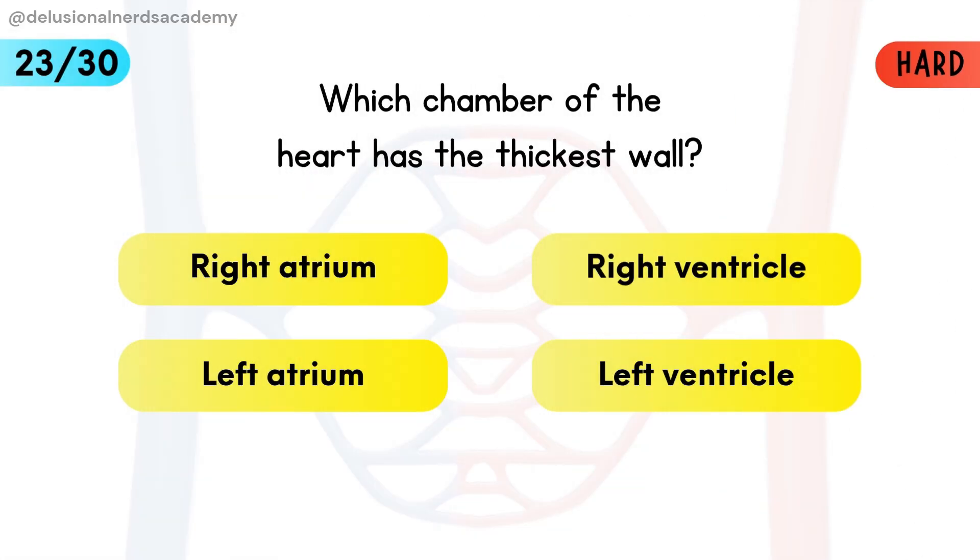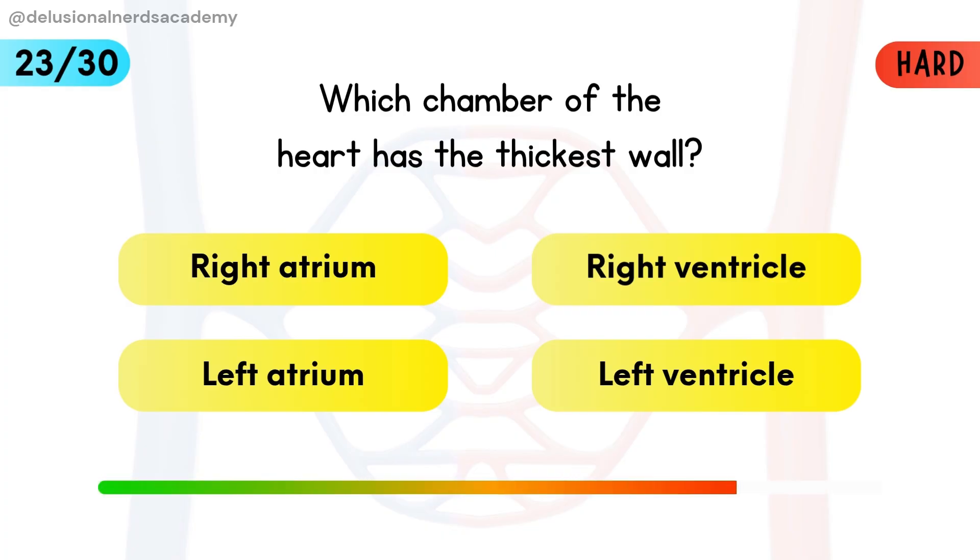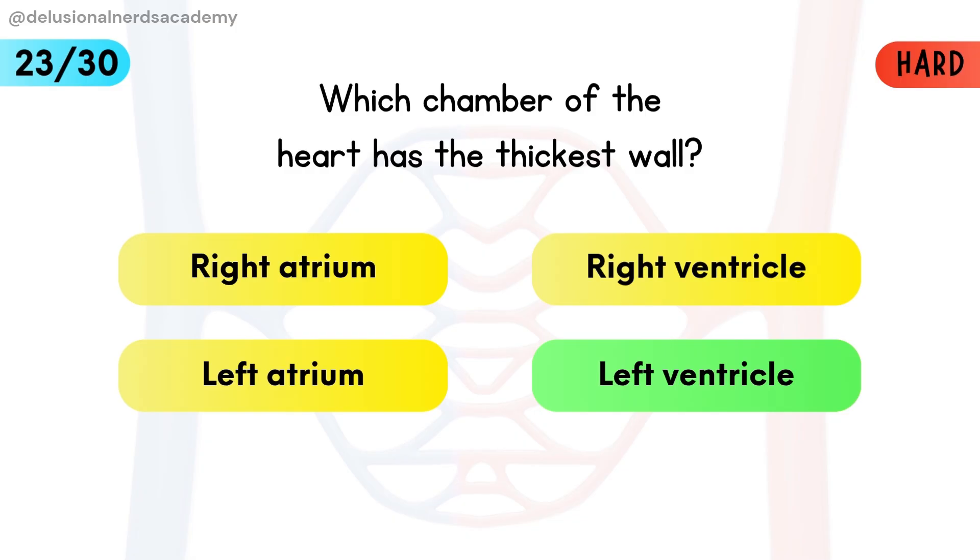Which chamber of the heart has the thickest wall? The left ventricle has to pump blood to the entire body, so its wall is the thickest.